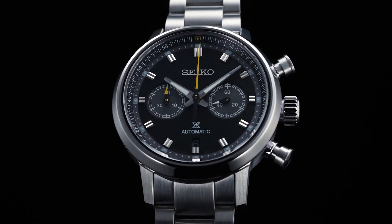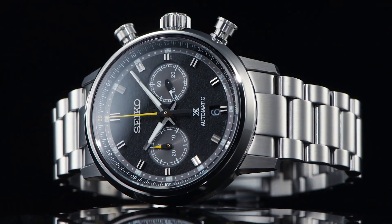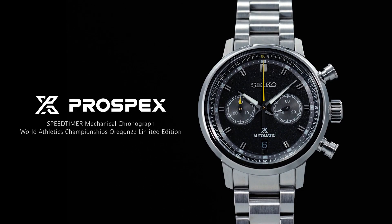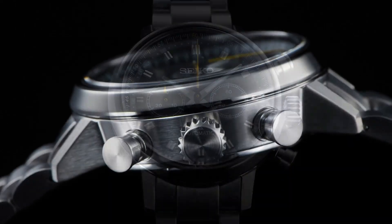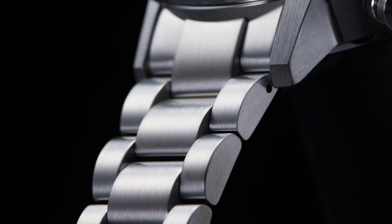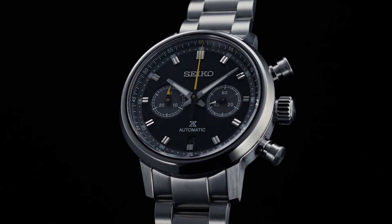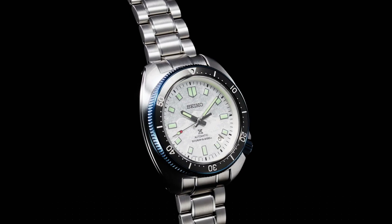Case size — thickness 15.1mm, diameter 42.5mm, lug-to-lug 50.0mm. Crystal: Dual Curved Sapphire Crystal with anti-reflective coating on inner surface. Lumibrite on hands and indexes. Clasp: 3-fold clasp with push-button release. Distance between lugs: 20mm. Water resistance: 10 bar.